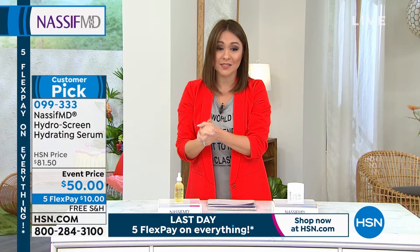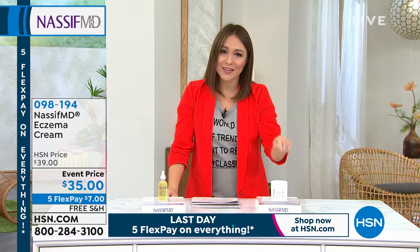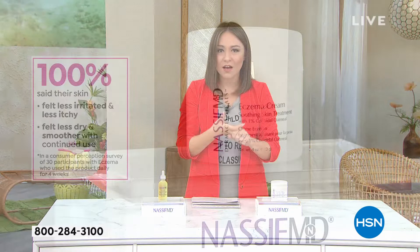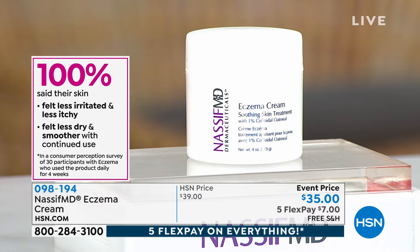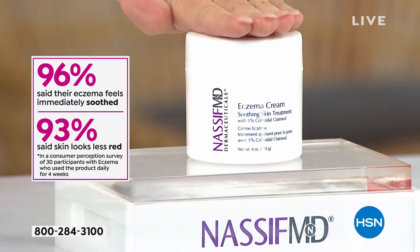Whenever we talk about skincare here at HSN, a lot of people ask what about eczema — and that's a claim we cannot make until now. Dr. Nassif, because someone in his own family dealt with eczema, wanted to give something to address the irritation, the redness, the itching of eczema — relief without a prescription, without harsh steroids. This is another customer pick. Item number 098194. On single ship I have fewer than 1,300; on auto ship, fewer than 840 available.